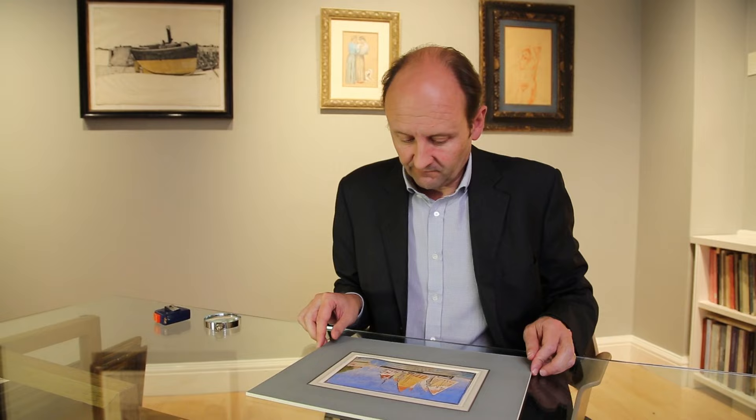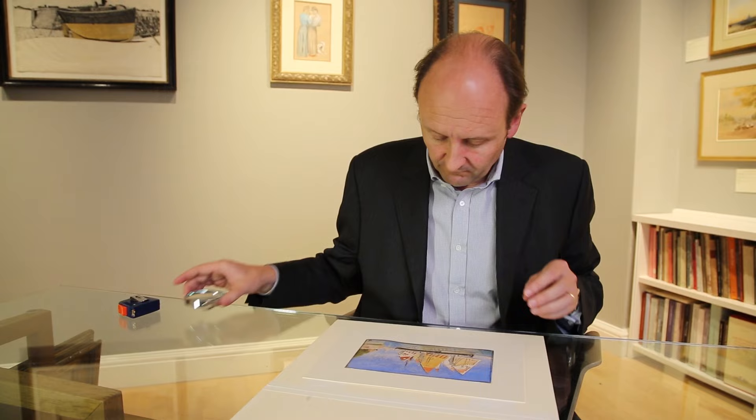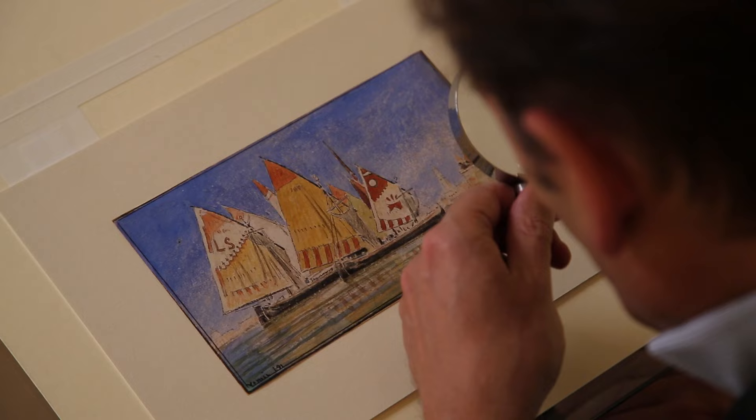I think the exciting thing really is a lot to do with discovery — the excitement of researching a picture which comes to me, maybe discovering who the artist is, and trying to discover things which maybe are unrecognised.